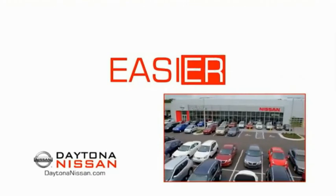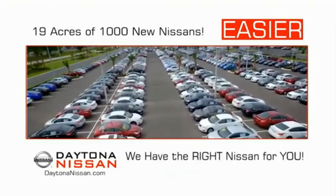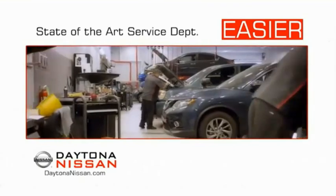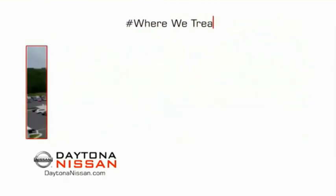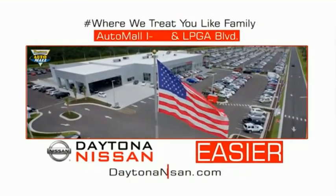The all-new Daytona Nissan — we make it easier. Easier because 19 acres of 1,000 new Nissans means we have the right vehicle for you. Easy to own because every new Daytona Nissan comes with a lifetime warranty. Easy to service because the state-of-the-art facility and express line makes servicing any vehicle easier. Easy to enjoy free refreshments and Wi-Fi while the kids play. Come check out the all-new Daytona Nissan, just under the big flag at the Auto Mall, I-95 at LPGA Boulevard.